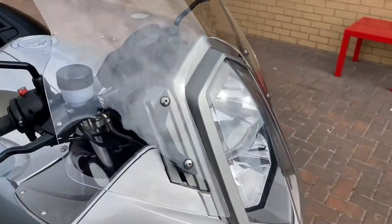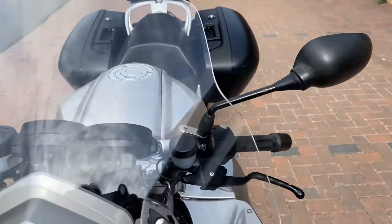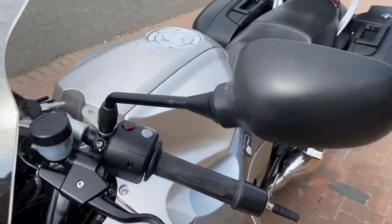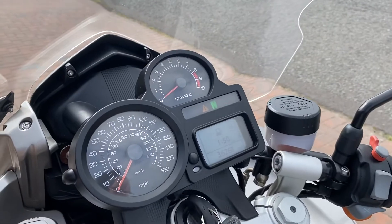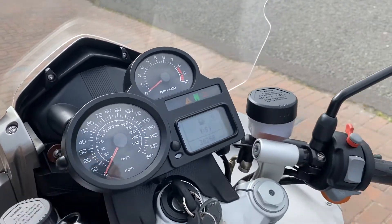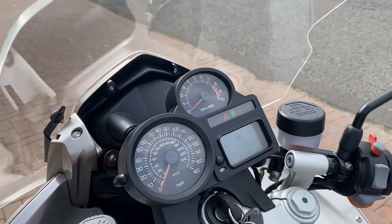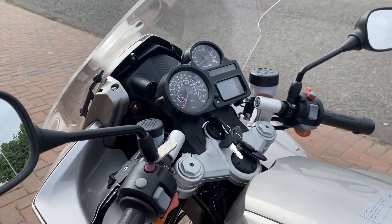They've got an adjustable screen on these, and there are no scratches on the screen or anything. The fuel gauge doesn't work, like none of these do. I will stick a brand new fuel strip in it before it goes out as part of the PDI. Bear that in mind if you're looking to buy another one where the fuel gauge doesn't work — it'll cost you a couple hundred quid. This one will be done.